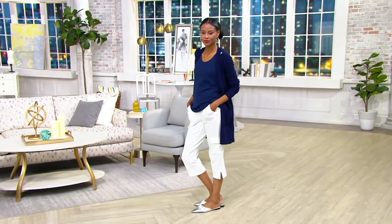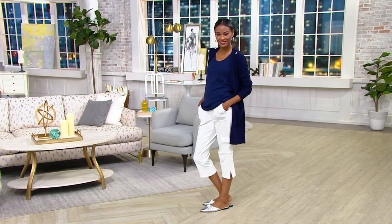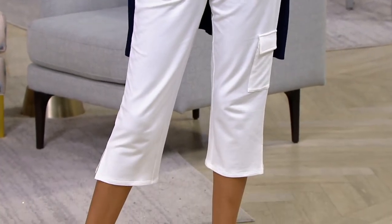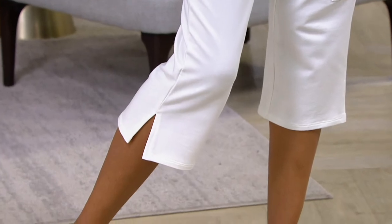Finally, you get to see them. They're item number A397136 — the French terry cropped cargo pant. This price is expiring. It's $39.74, three easy payments of $13.25. Item number A397136.